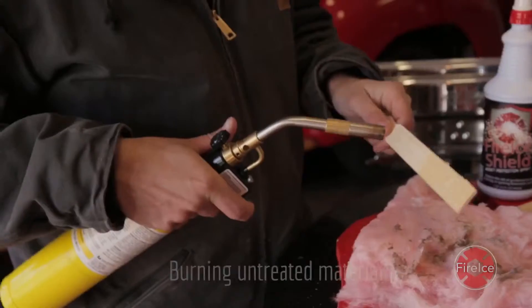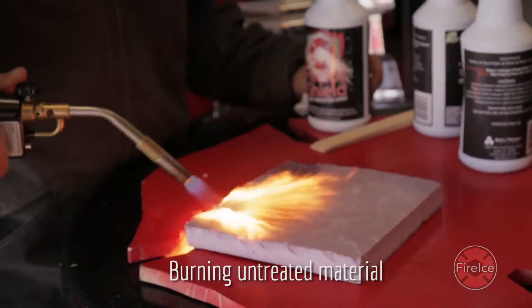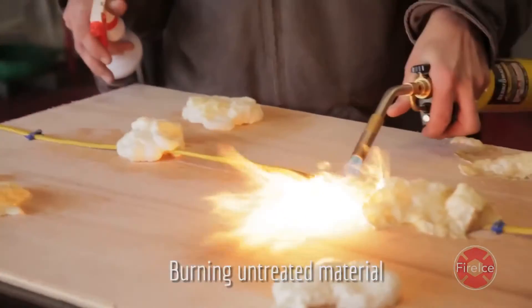Untreated, these flammable materials can easily ignite during hot work, creating an unsafe and dangerous work environment, and exposing homes and businesses to the risk of fire.